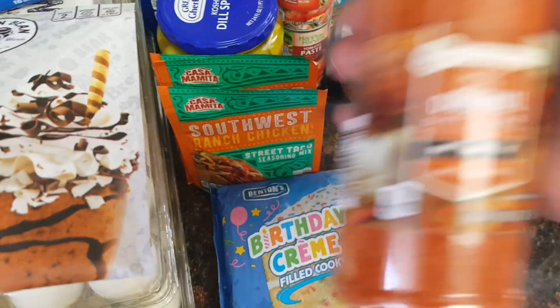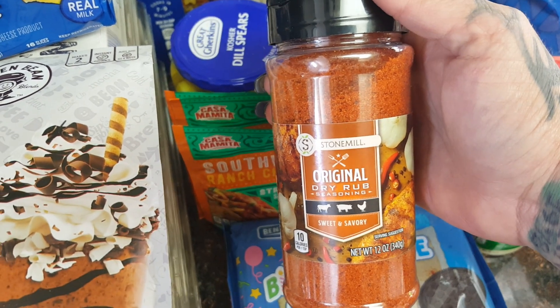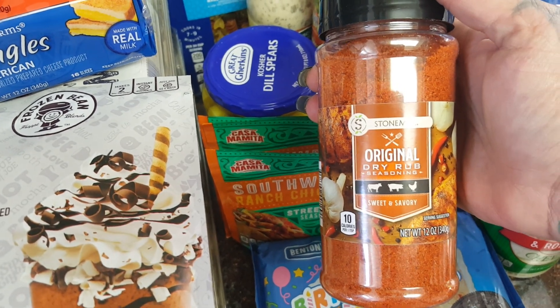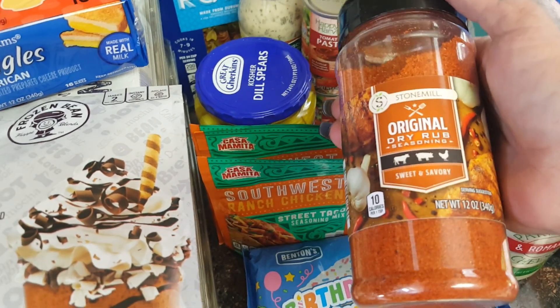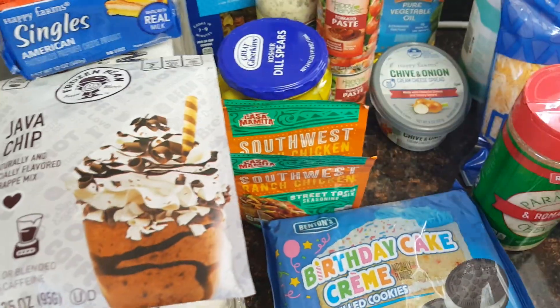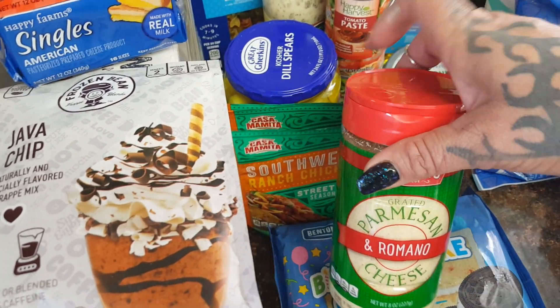Two cans of diced tomatoes for some upcoming recipes at 44 cents each. This was another new item — it's the Stone Mill original dry rub seasoning, sweet and savory. You can put it on beef, pork, and chicken, all that good stuff, for $3.99 — and that's a lot of seasoning. I also needed some Parmesan for a quick alfredo we're going to be making, and that's $2.49.